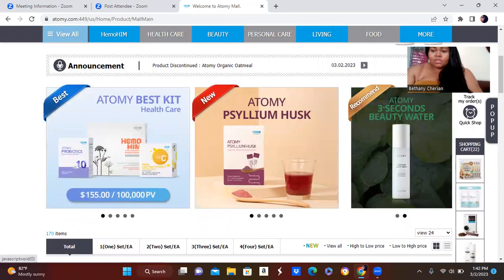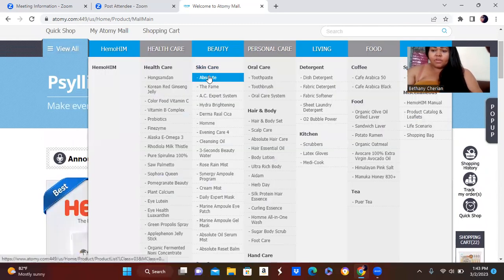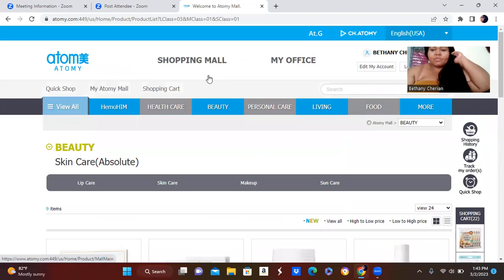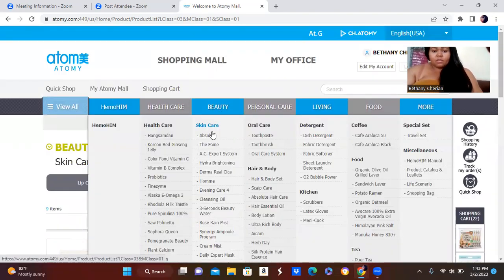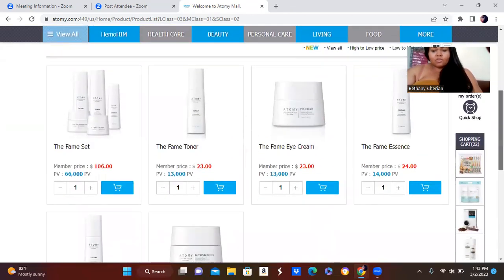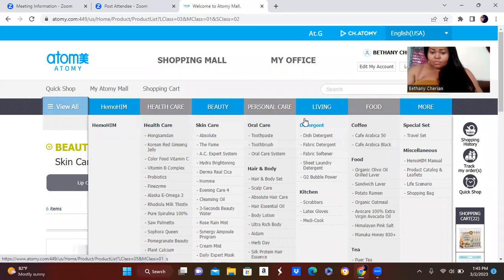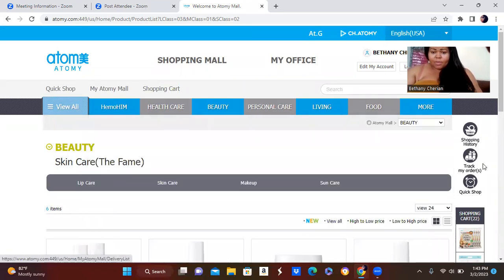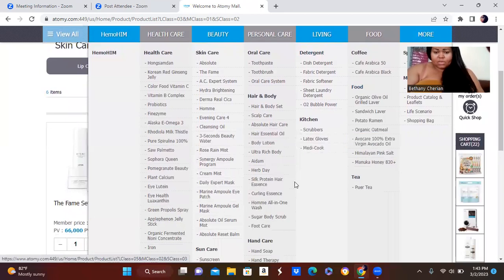If you're looking to try out a new skin care, the skin care for mature skin is going to be the Absolute line. The Absolute skin care set is for mature skin, and the other one — the FAME skin care set — is for younger skin. You go based on your skin type. My personal favorites are the body lotion and body hand cream.